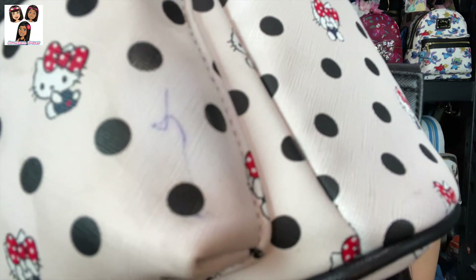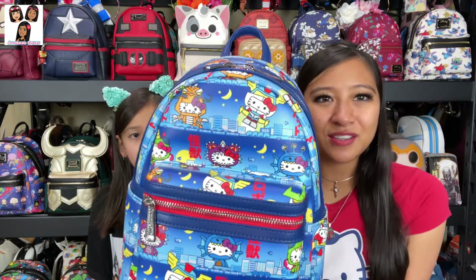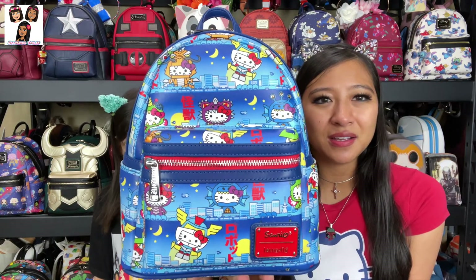It did come with an ink mark and I haven't been able to get it off. I've tried a Magic Eraser and rubbing alcohol with a cotton swab. If I find a solution I'll let you guys know. But yeah, that's the first one.